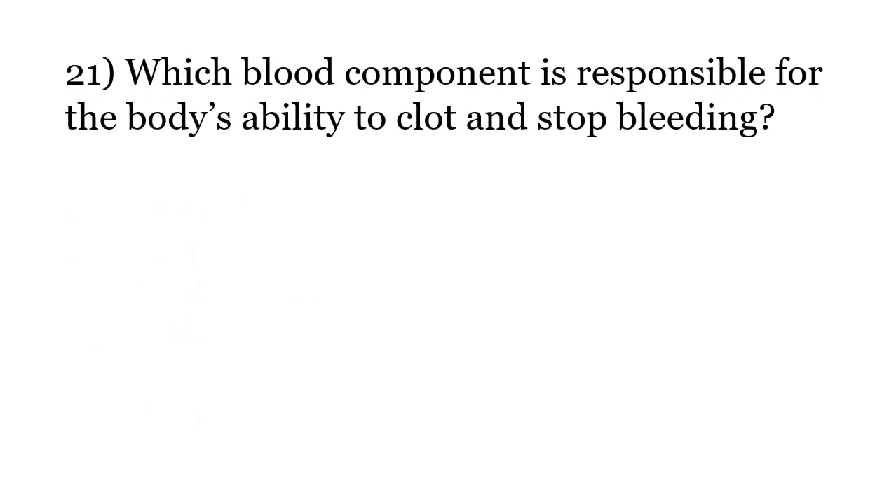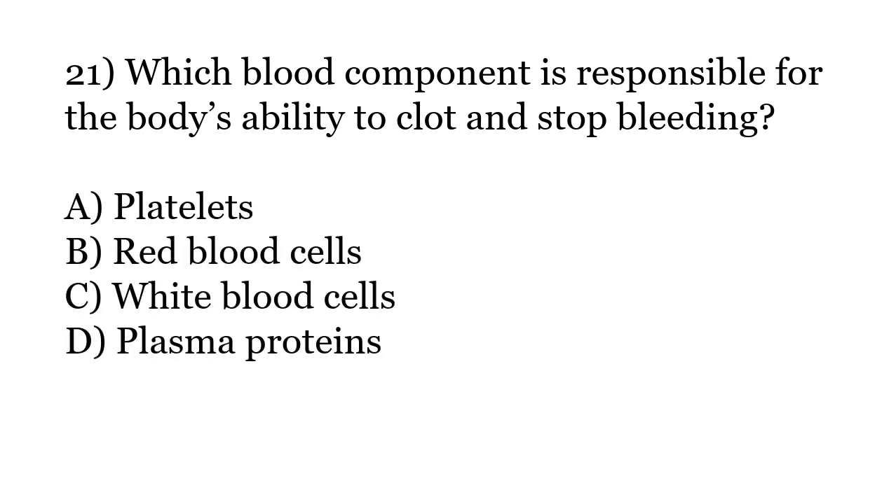Which blood component is responsible for the body's ability to clot and stop bleeding? Options: Platelets, Red blood cells, White blood cells, Plasma proteins. The correct answer is Option A: Platelets.